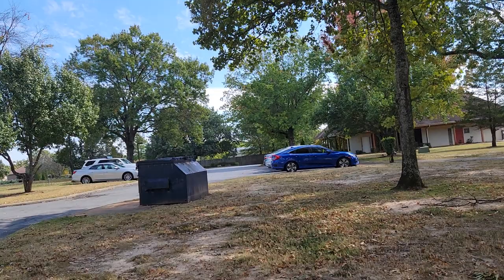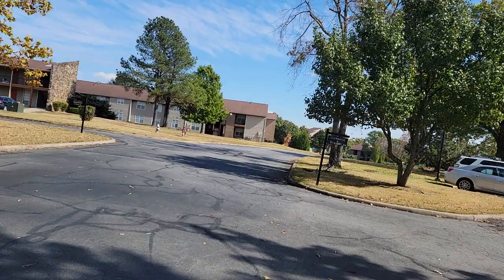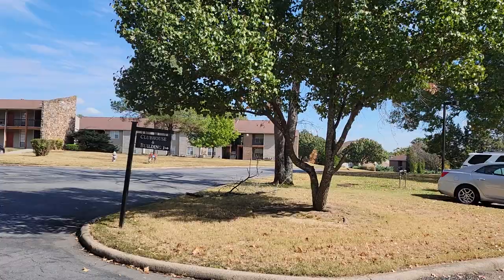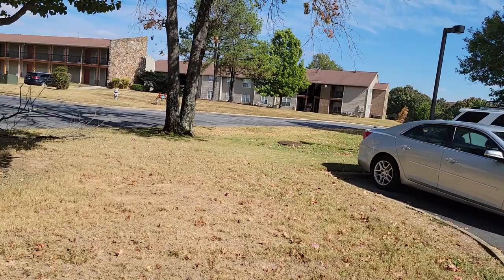Most apartments like this one of ours normally have four police officers attached to the apartment complex. They call themselves courtesy officers. So if you have any issue that needs to be addressed by a law enforcement officer, you just make a phone call and they are always available 24-7.